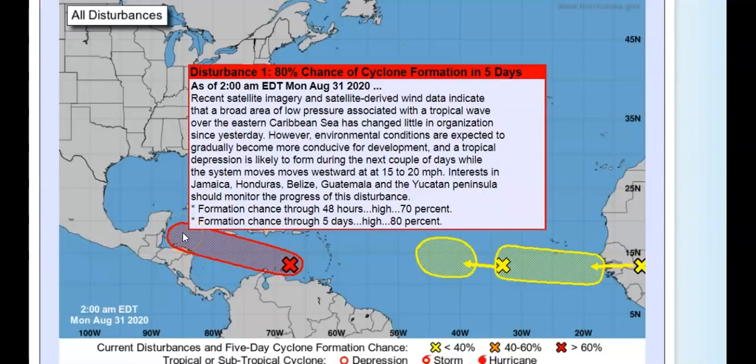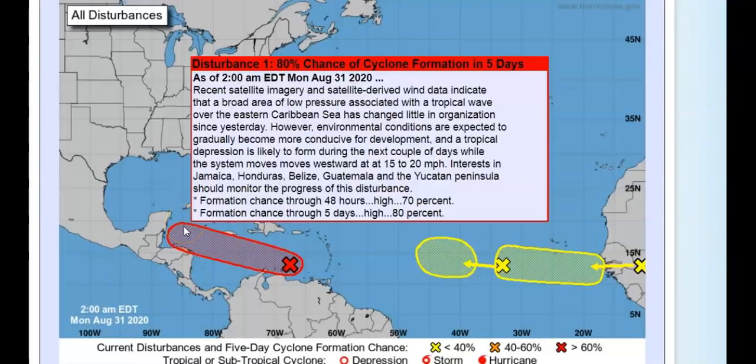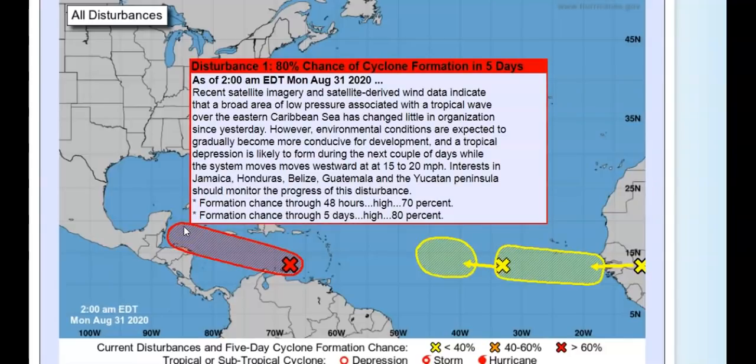Coming over to Disturbance Number One — I've been watching this closely. I'm not saying it's going to happen, but it could eventually slip into the Gulf. Most of the models except for a few have it going over, as I showed in yesterday's tropical update. There is that slight possibility it could slip into the Gulf. As of right now, recent satellite imagery and satellite-derived wind data indicate this broad area of low pressure associated with a tropical wave over the eastern Caribbean Sea has changed little in organization since yesterday.